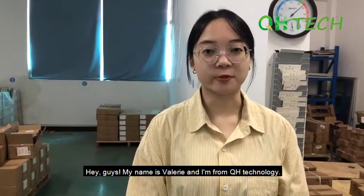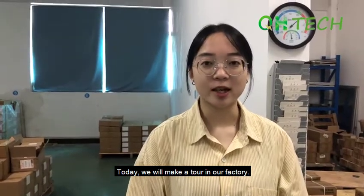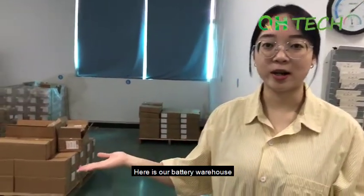Hey guys, my name is Valerie and I'm from QH Technology. Today we will make a tour in our factory, and here is our battery warehouse.